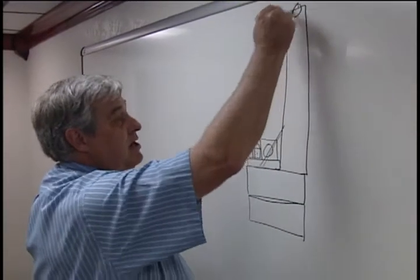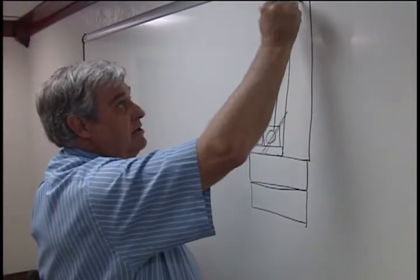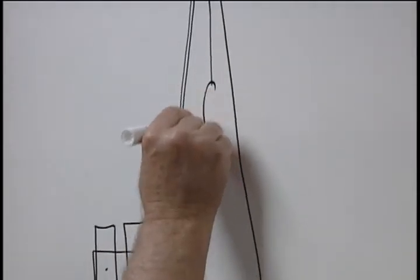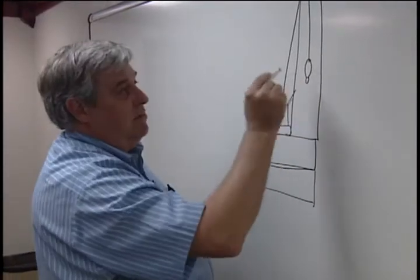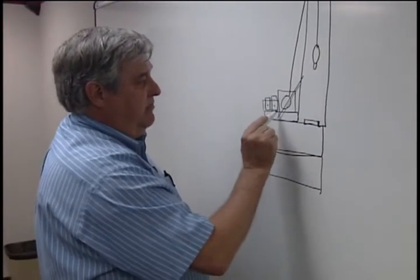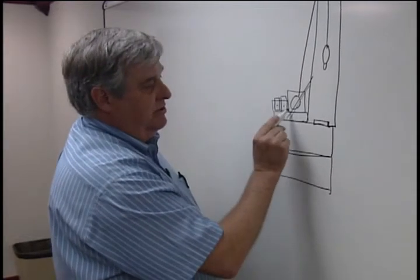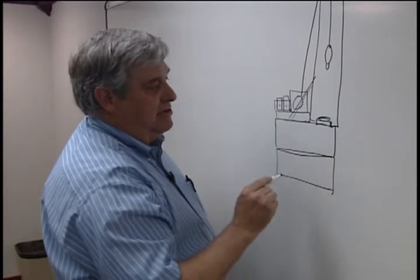The drilling line — you've got the crown block up top — and the drilling line will go from here up over the crown block. Down, you will have your hook and swivel. The traveling block, hook, and swivel will be attached here. There will also be a rotary table, which is driven from the compound via a chain drive on the opposite side of the draw works — as the name implies, it's a rotary table.